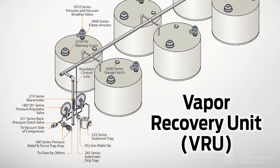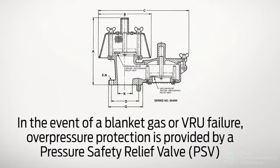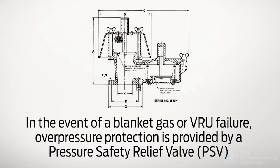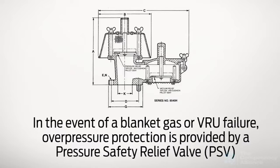This overpressure can be managed by removing the excess gases with a vapor recovery unit or VRU. This also reduces the amount of emissions from the tank with improved worker safety, reduces greenhouse gas emissions, and reduces the risk of fire or explosion. In the event of a blanket gas or VRU failure, overpressure protection is provided by a pressure safety relief valve, called a PSV, which can release the gases to atmosphere.